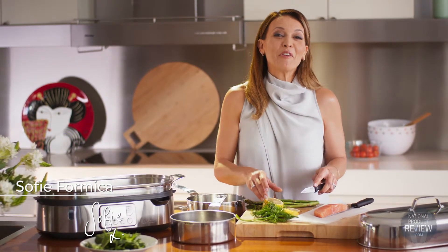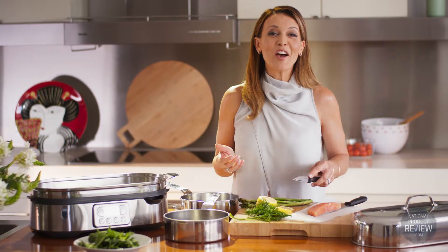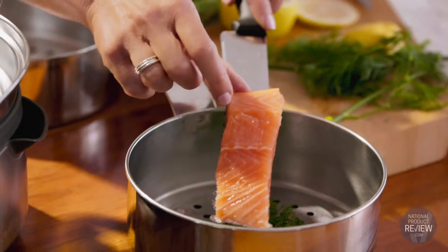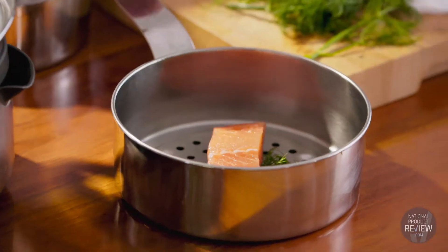The health benefits of steaming our food is so popular that the clever designers at Breville have created the Steam Zone Dual Steamer. It's constructed from stainless steel with large individual steel baskets, and they provide BPA-free steaming for peace of mind.